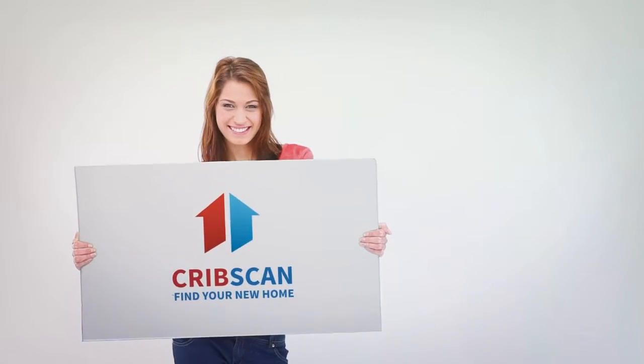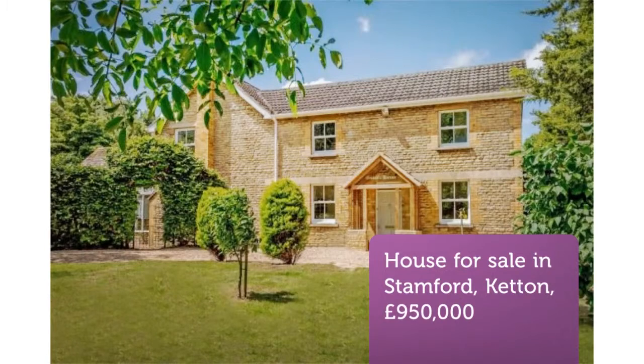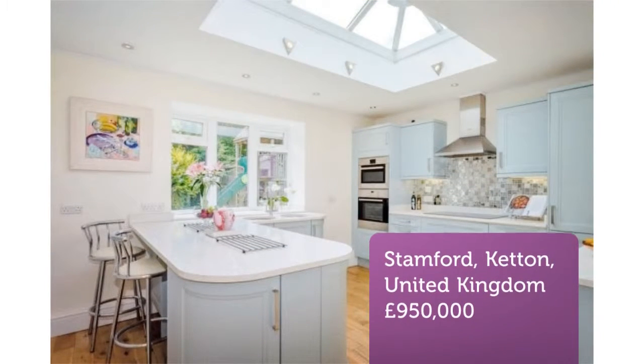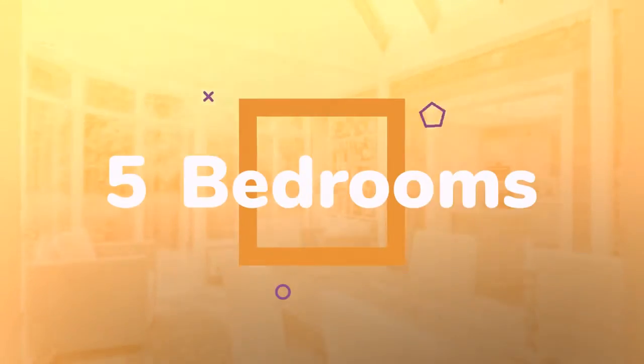5-Bedroom Detached House for Sale, Empingham Road, Stamford, Rutland. A beautifully renovated farmhouse with far-reaching views, set in about three-quarters of an acre of established gardens with a range of workshops.